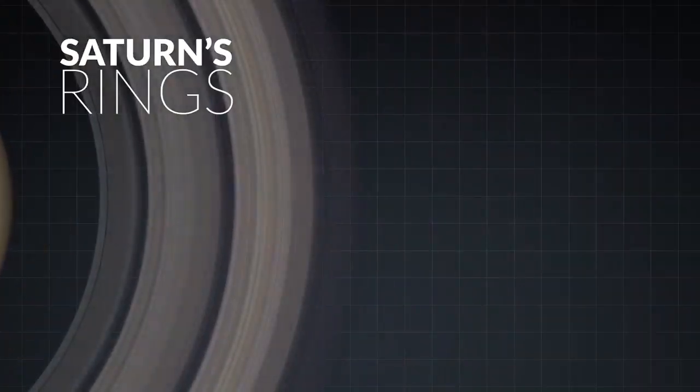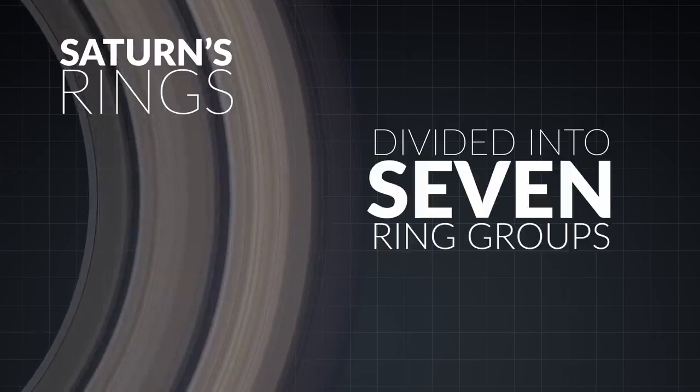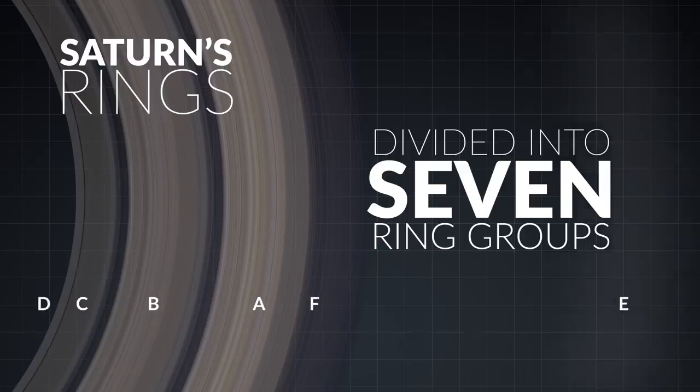The large-scale structure of the rings has been divided into seven ring groups with various gaps observed between them. There are three prominent rings — A, B, and C — and four fainter rings — D, E, F, and G. The rings were given these letter designations in the order of their discovery.